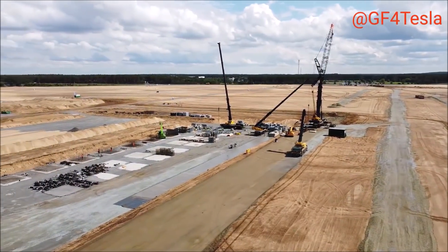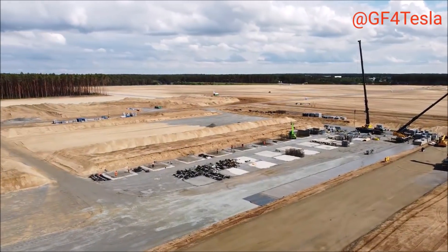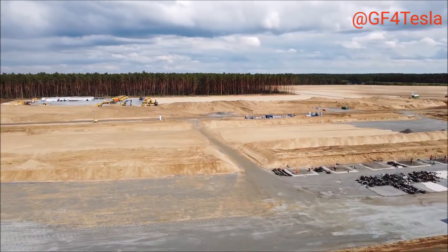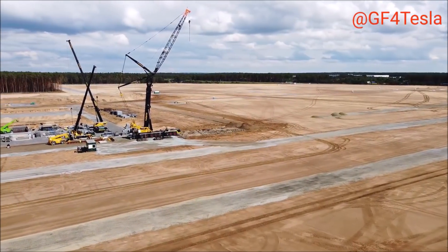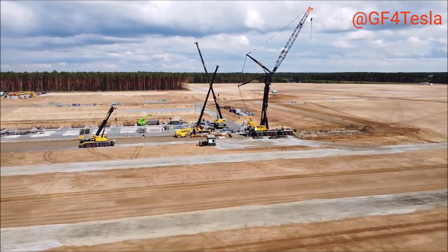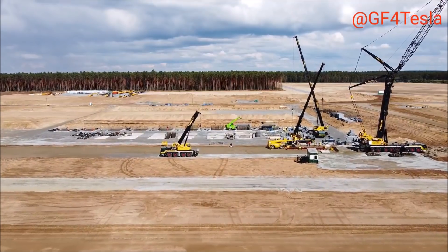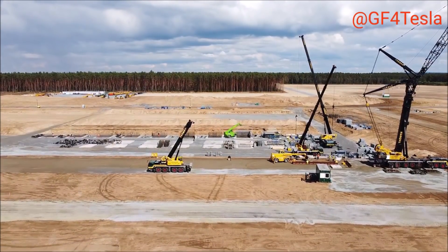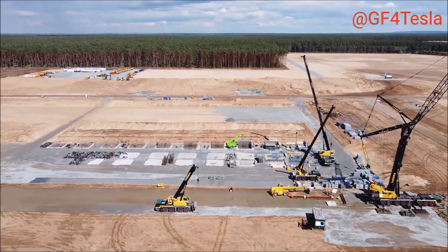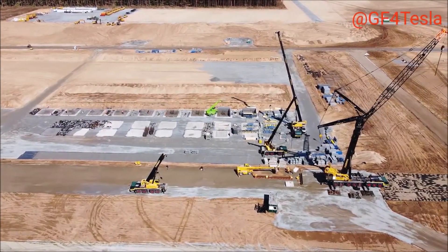You are looking at the first flat foundation of Tesla Giga Berlin — we have waited many months for this. Here we go: the first concrete foundation of Giga Berlin, on which the Gigafactory in Europe is going to be built. This has been a busy week for Giga Berlin. First we saw the first concrete coming, then the first steel, and now, thanks to our friend Jürgen who sent this video, we see the first flat foundation.